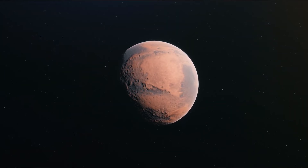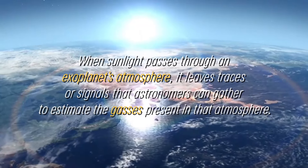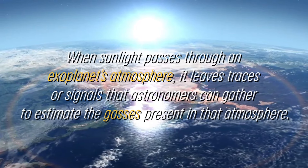This approach implies that a small portion of starlight passes through the atmosphere of exoplanets before reaching space telescopes, such as the Webb Telescope, during these transits. When sunlight passes through an exoplanet's atmosphere, it leaves traces or signals that astronomers can gather to estimate the gases present in that atmosphere.